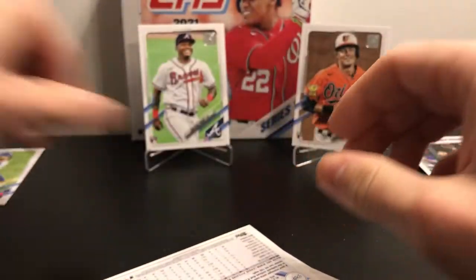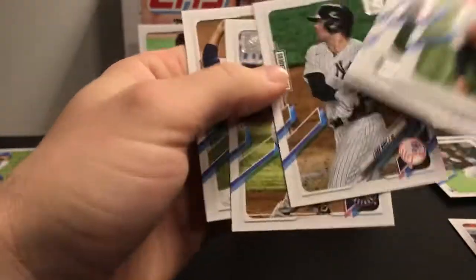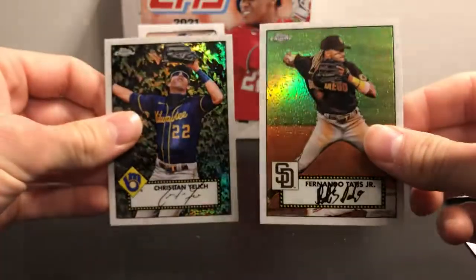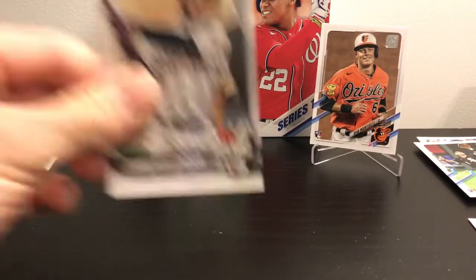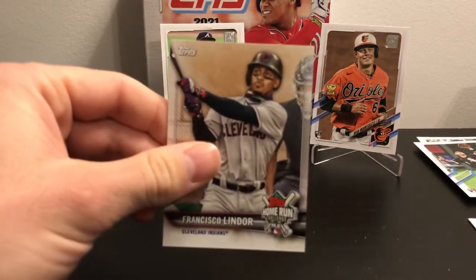It's not a bad way to end the break. Let's do a recap. I got two of the 52 Chromes which I think look pretty cool. Got one Home Run Challenge card — I'm wondering if those are just one per box for the Mega Boxes too.